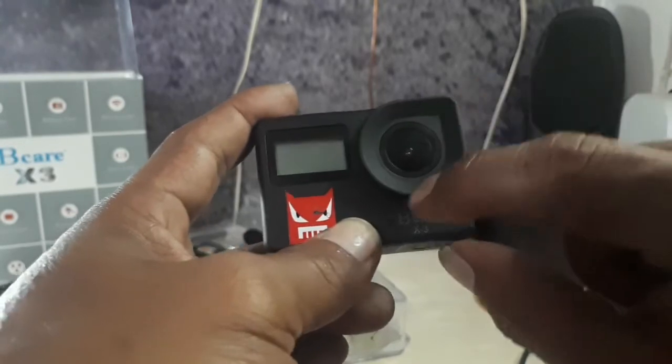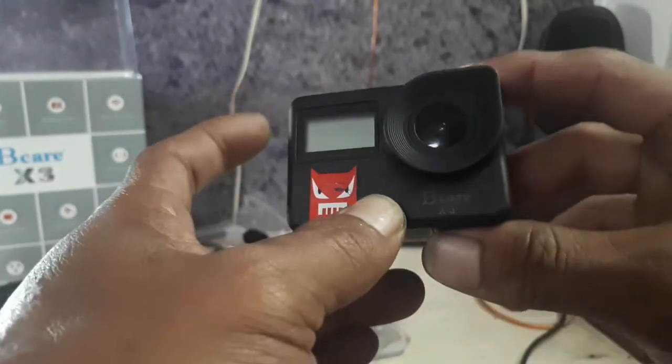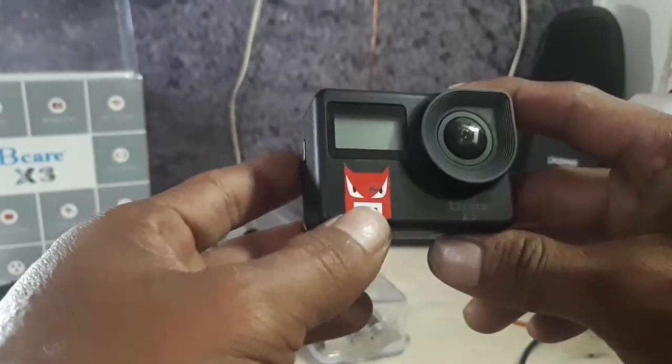Yang lama kan modelnya begini, terus ada yang flashnya dulu juga ada. Saya yang kayak gini, bagus lah, untuk pakai di drone saya.